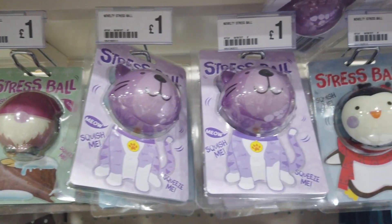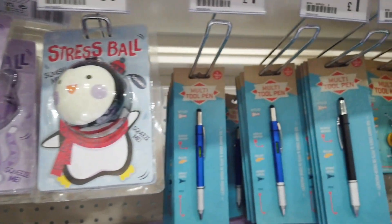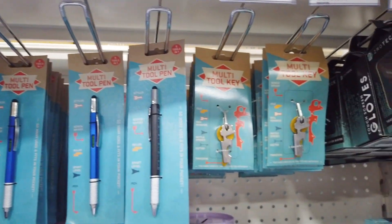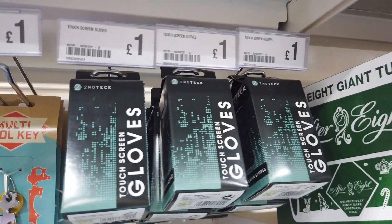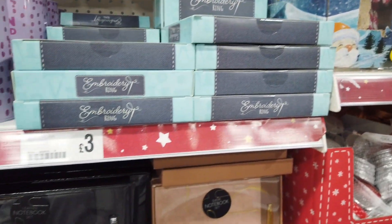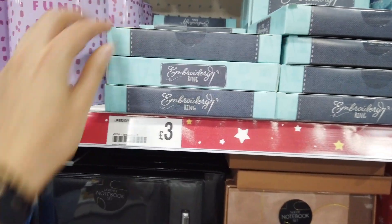This section is like cheap gifts — really nice and simple for stocking fillers. The stress balls are really cute, kids would like those. They had these multi-tool pens and keys which I think are really good gifts for the guys. They've had these touchscreen gloves in for a pound for a while now — they had them in last year too.